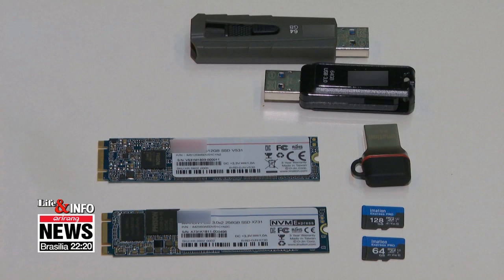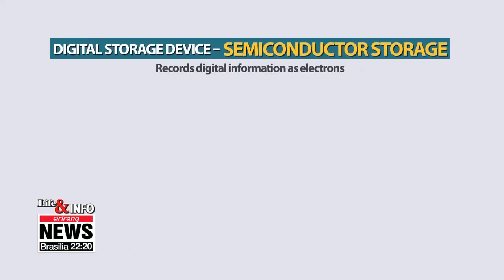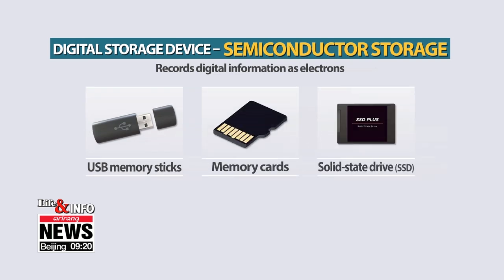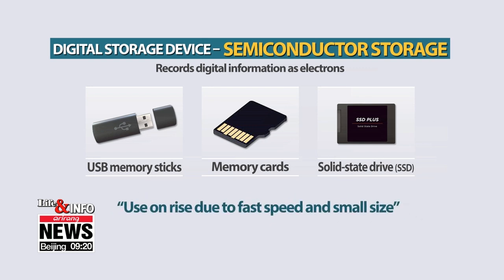Semiconductor storage records data as electrons. Data is saved by sending energized electrons to a floating gate where all data is recorded, and deleted by attracting the electrons away from the floating gate. USB flash drives, memory cards, and solid state drives are all made of semiconductors.